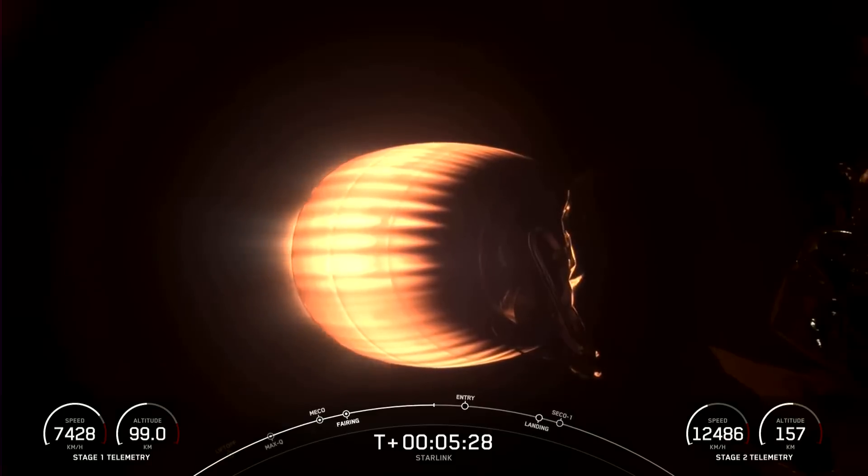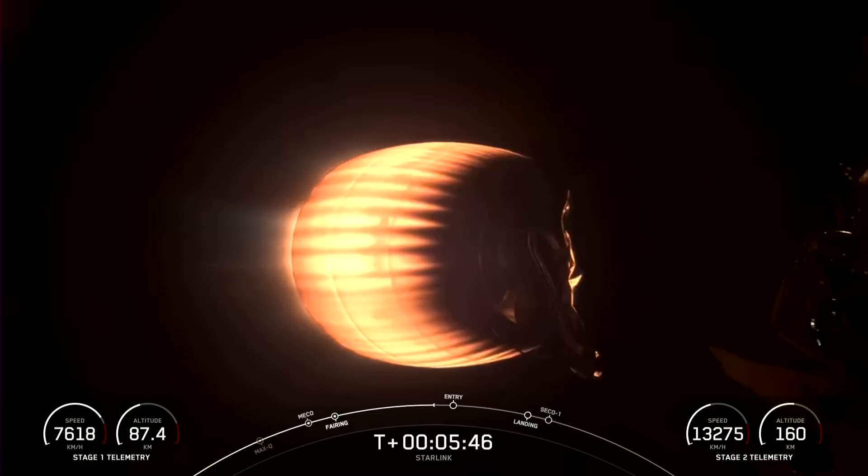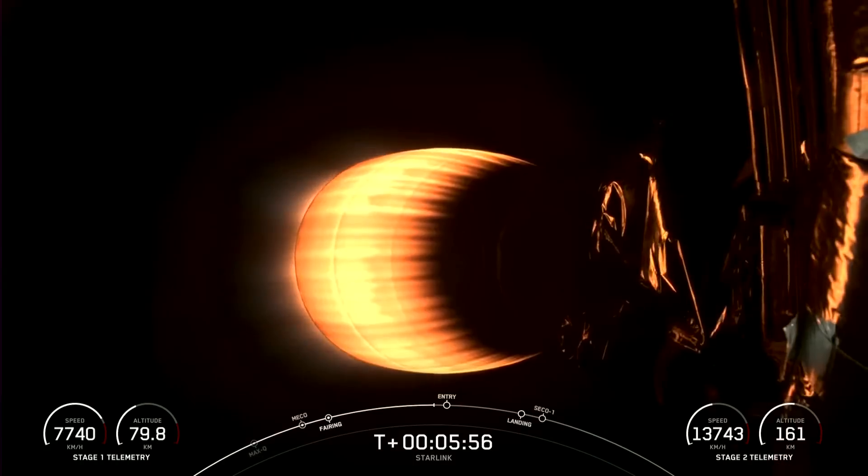Today's Starlink mission marks SpaceX's 56th mission just this year and 255th mission overall. Coming up next in the mission is the entry burn on the first stage, which is the first of two burns it will go through in preparation for landing. On the entry burn, engines 1, 5, and 9 will relight, slowing it down for reentry. Both vehicles continue to follow a nominal trajectory.